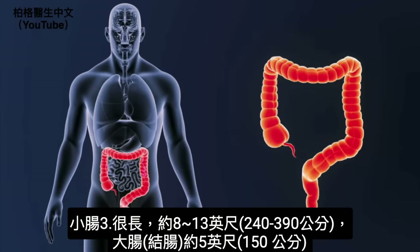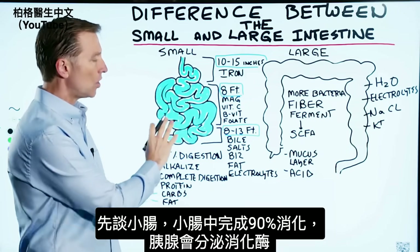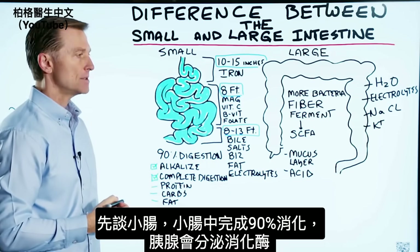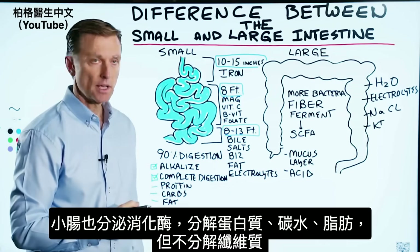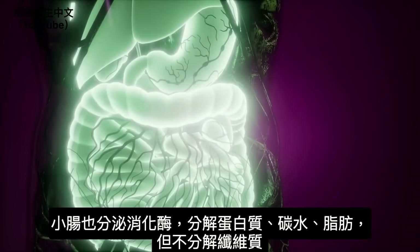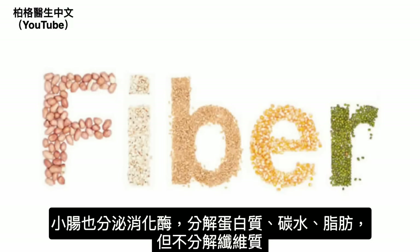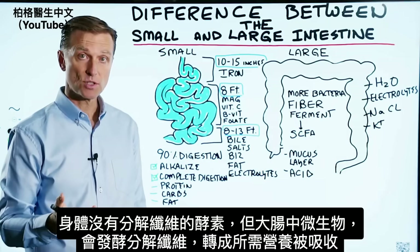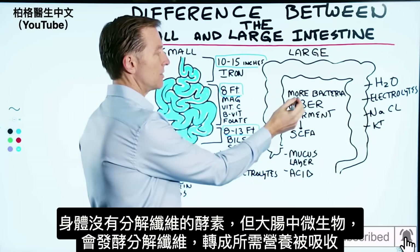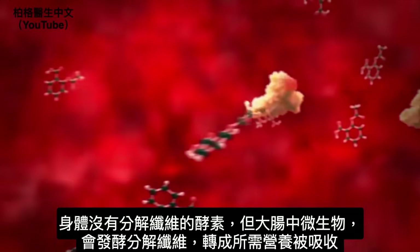90% of all digestion occurs in the small intestine. Enzymes generated from the pancreas and from the small intestine itself help break down proteins, carbohydrates, and fat — minus the fiber. Our bodies do not have the capacity to break down fiber; we just don't have the enzymes. However, we have many microbes in the large bowel that can ferment fiber and break it down, converting it to some really healthy things.